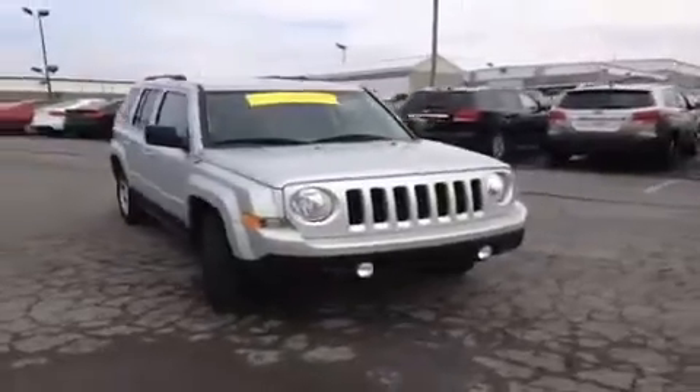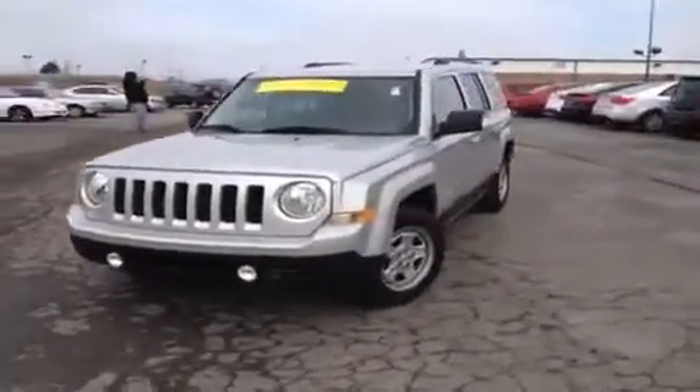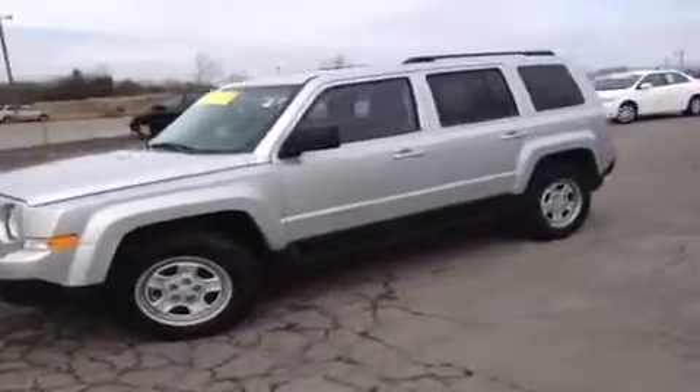Hey guys, it's a 2011 Jeep Patriot video demonstration brought to you by Rivergate Carnival Kia, located just south of the Rivergate Mall at 1536 Gallatin Pike North in Madison, Tennessee.